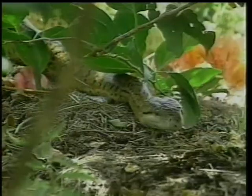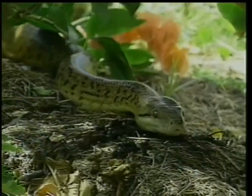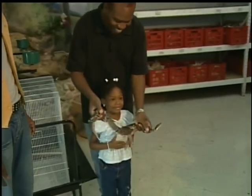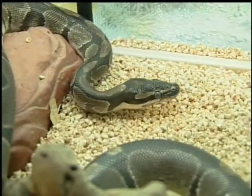Speaking of snakes, this animal has no legs or claws. Most people are afraid of it. Do you know what it is? It's a snake. It moves around by sliding on its stomach. It lives in trees, under leaves and rocks.